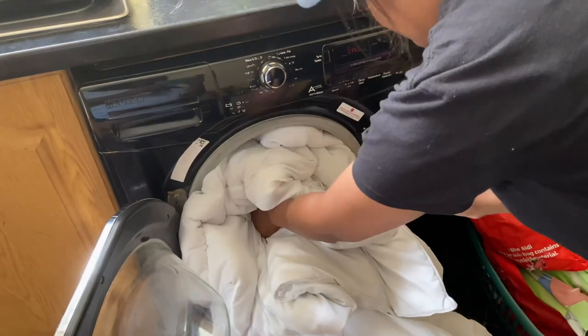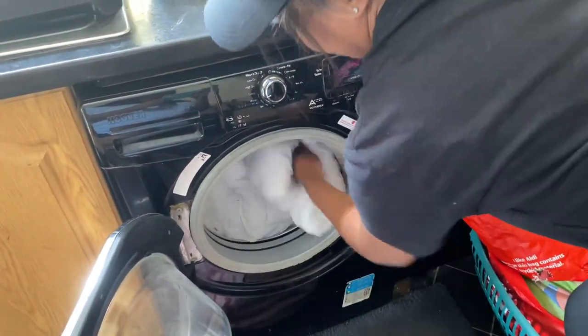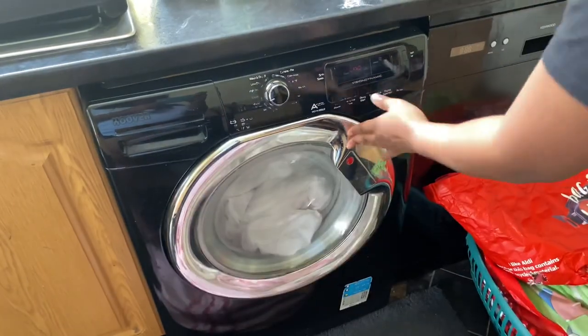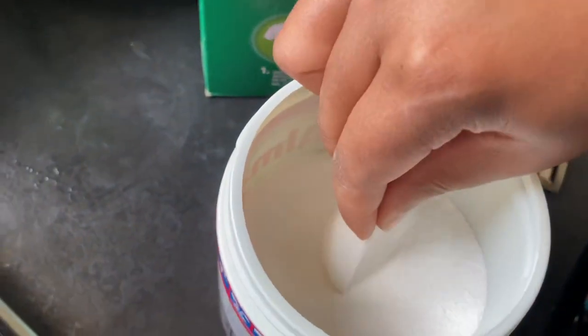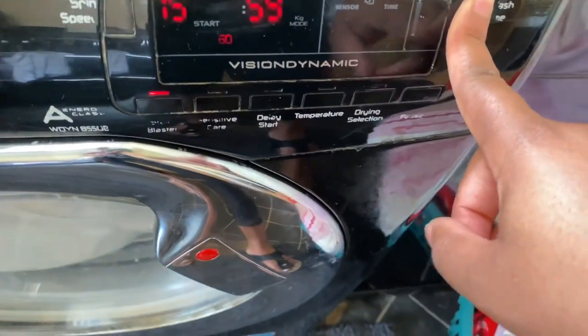We're currently going through a heat wave in the UK, and this is perfect for people like me who love to get their laundry done in the sun — you know it's going to dry within no time. So I've decided to do the hardest things first, stuff like my duvets.